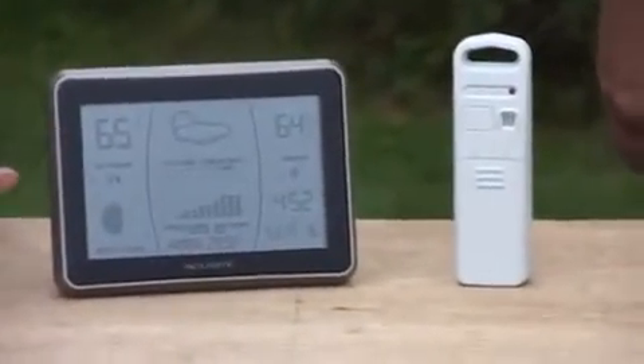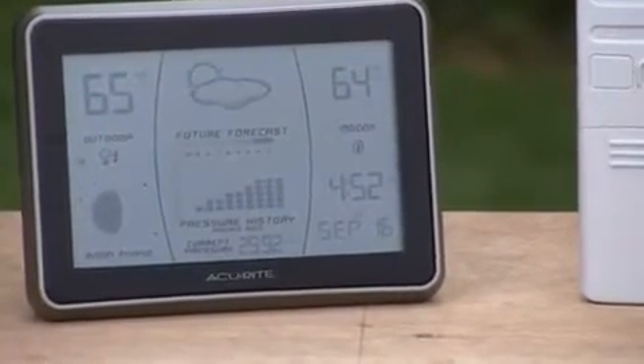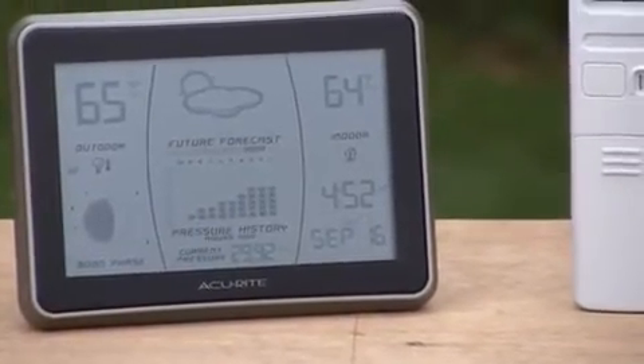On the display here, we've got your indoor and your outdoor temperature, of course. And it also gives you your future forecast — it'll give you your weather forecast for the next 12 to 24 hours.